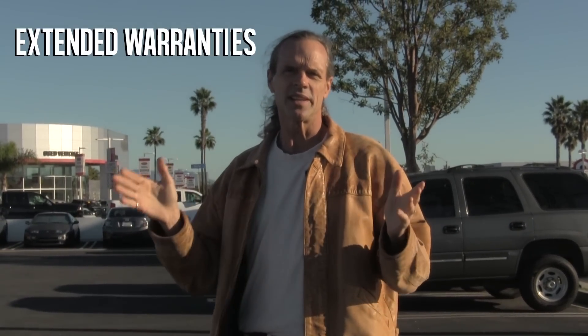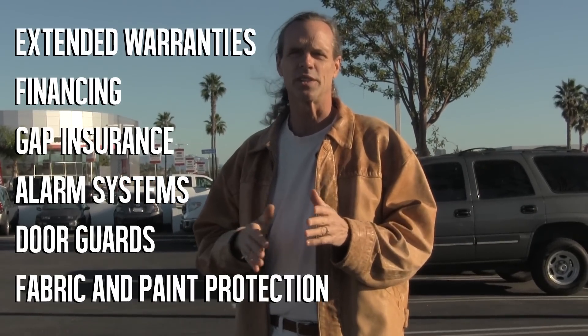So even if you get the exact car that you want at the Costco discounted price, there are still many things that are going to affect your end price. These are extended warranties, financing, gap insurance, alarm systems, door guards, fabric and paint protection. The dealer is going to want to try to sell all of that to you because they didn't make much money on the actual sale of the car, and they'll be super aggressive to try to get that into their profit margin.